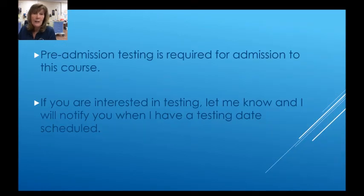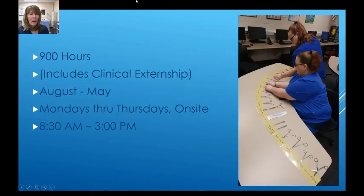Pre-admission testing is required for admission to this course. If you are interested in testing, let me know and I'll notify you when I have a testing date scheduled. The course is 900 hours long altogether, including the clinical externship. We meet from August through May, Mondays through Thursdays, 8:30 a.m. to 3:00 p.m.